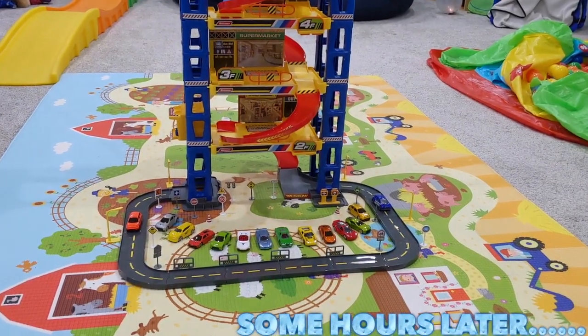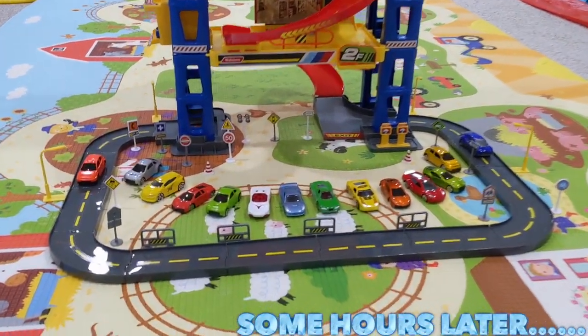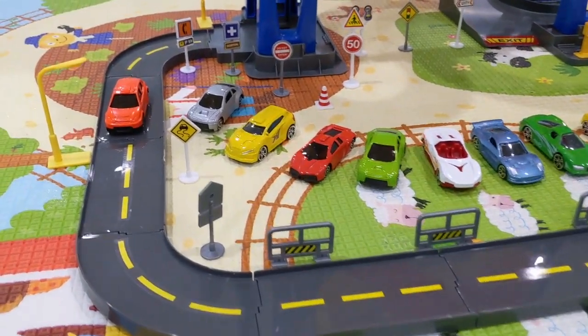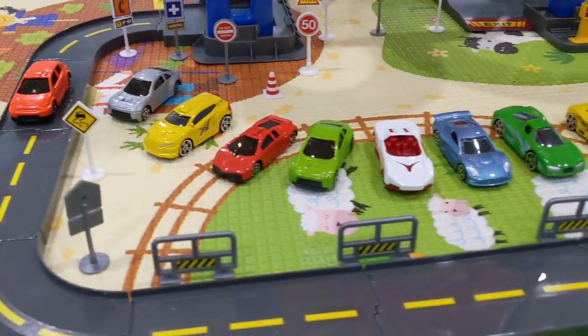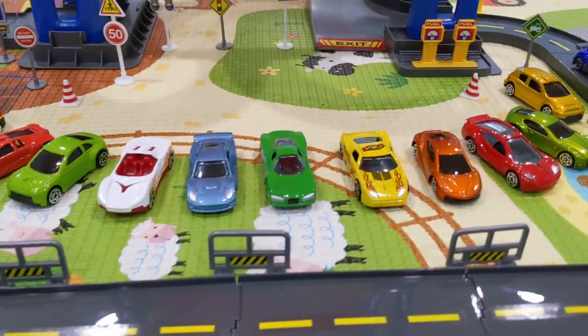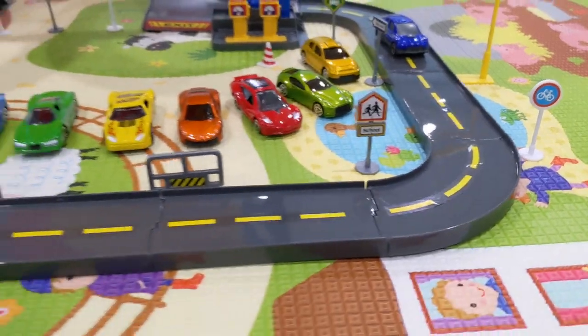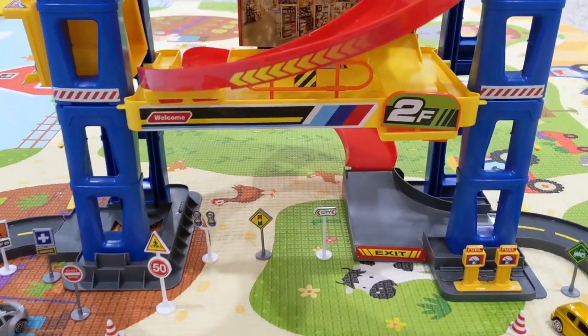Alright guys, we're finally finished and this is awesome! Look at all the cool cars, guys. Kids are gonna love this.